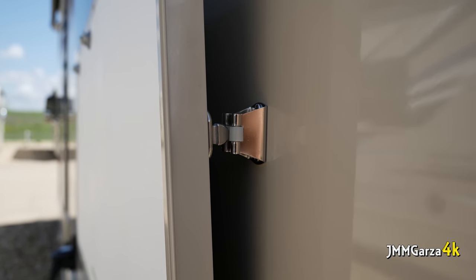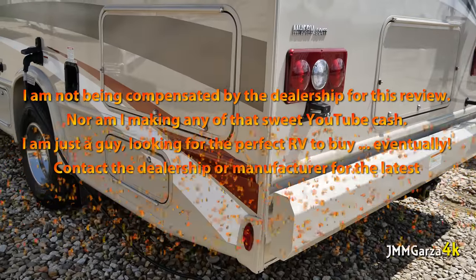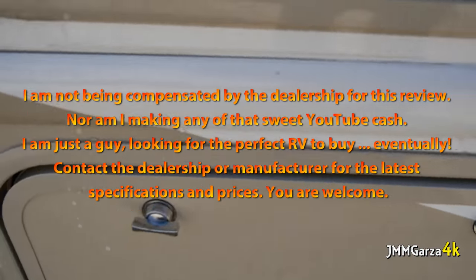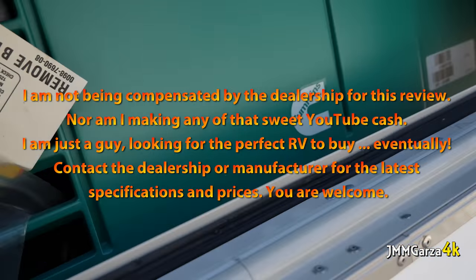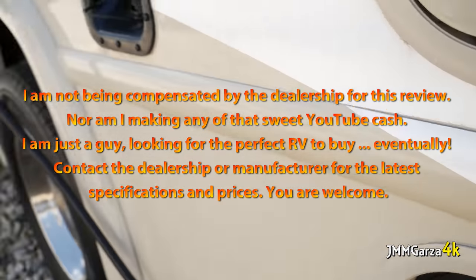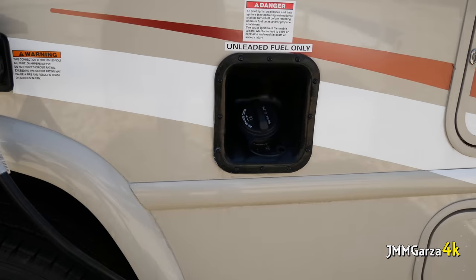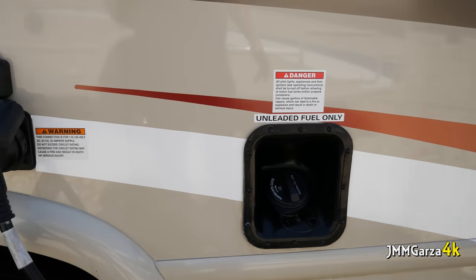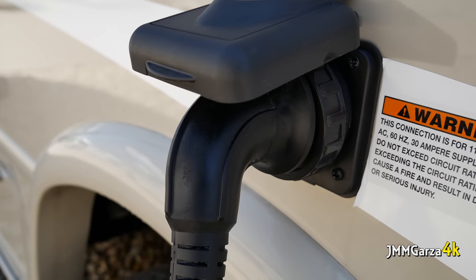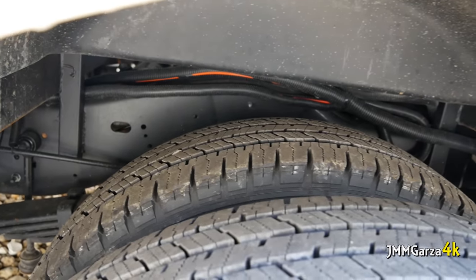That's how they lock the doors up — they have these little clips, very unique design. That's the Cummins generator. That's where you put some gasoline — unleaded fuel only, do not put leaded fuel. And that's the 30-amp plug-in. You get two tires in the back for that stability that you require for cab weight.